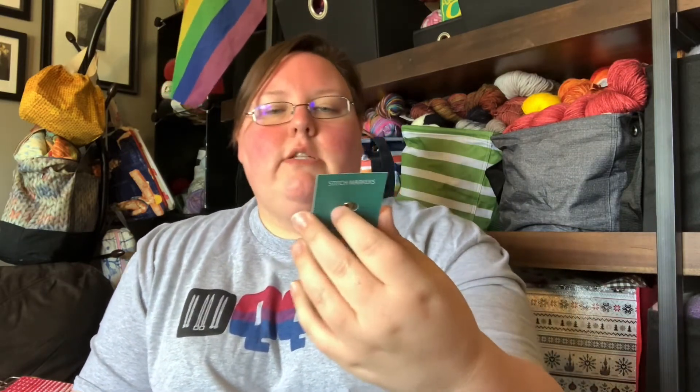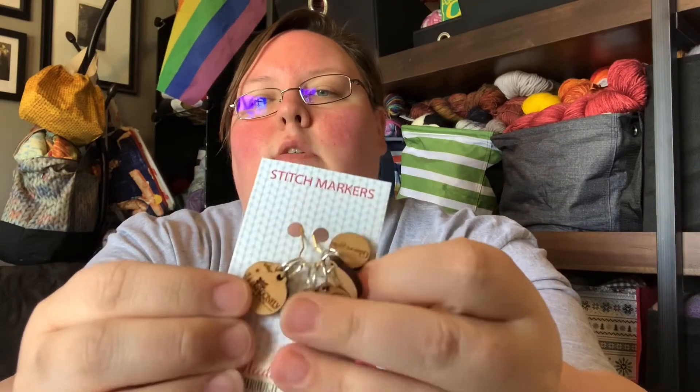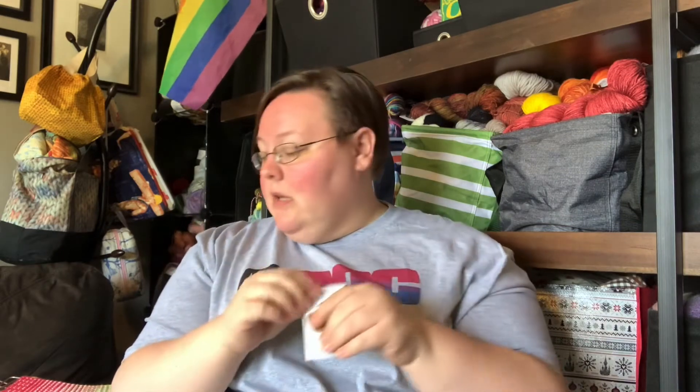I purchased those way back in May. The Quiet Queers Craft Along — which is what I'm doing my Kingston Tunic for — posted that they had swag for this year's craft along. The craft along got postponed; it was supposed to start in June and then got postponed until July. But I purchased swag and I totally forgot about it! So I was super excited when it showed up in the mail this week — I had no idea it was coming. I purchased a shirt — that's what I'm wearing — for the Quiet Queers Craft Along.